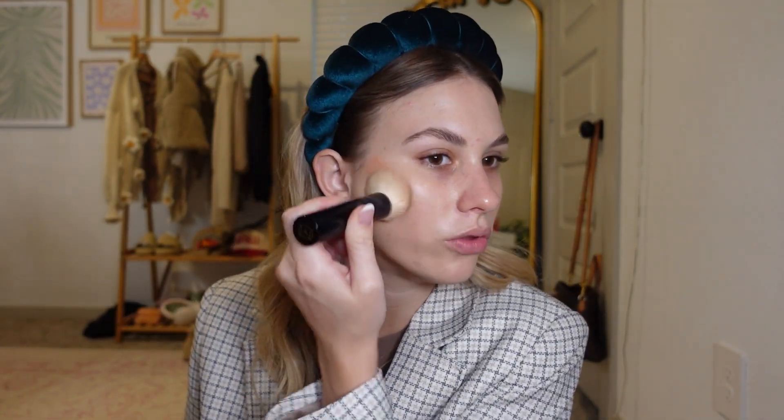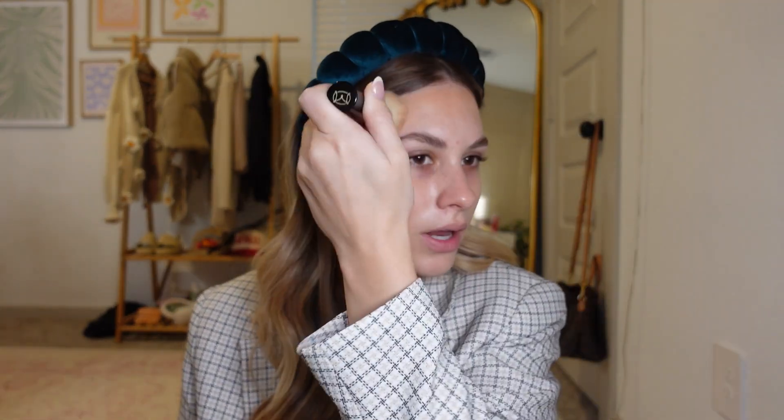I'm going right into some bronzer and contour using these DIBS Beauty duo sticks in shades 2.5 and 3. I take them on a blending brush, pick up a little bit of both colors, and blend that into my cheeks. You really could use just one or the other, but I have both so I mix them. I love the color combo it gives off. I don't use many powder bronzer products so I like to pack on the cream — I really love the DIBS formula.